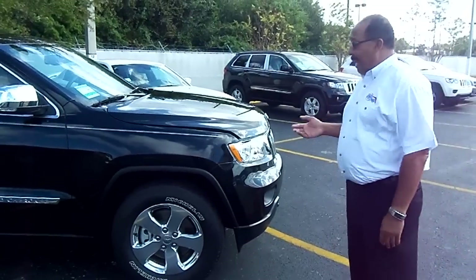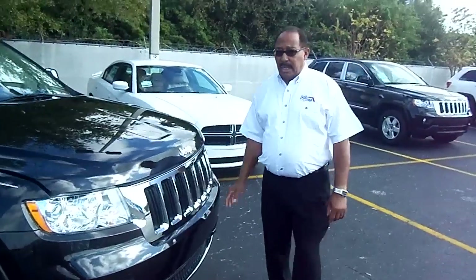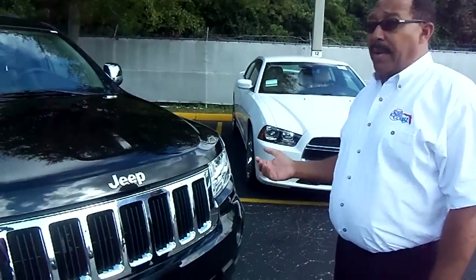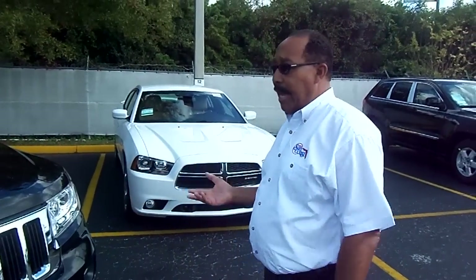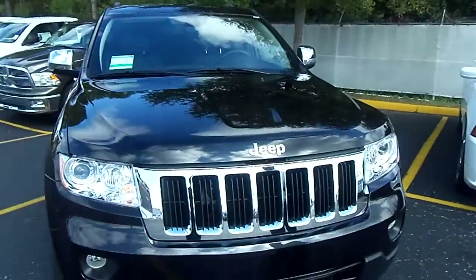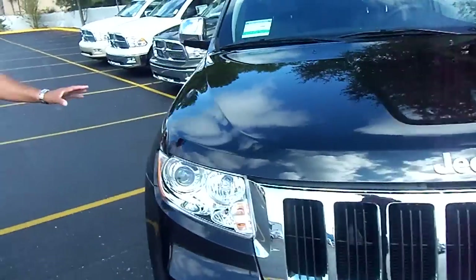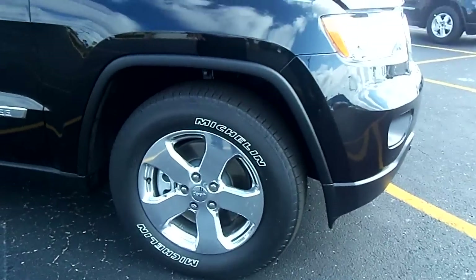It's available standard with the Pentastar V6 engine. It gets 290 horsepower and 23 miles to the gallon. It has an optional 5.7 Hemi engine that has a new unique feature called MDS. It drops down to a 4-cylinder to give you the best mileage of a V8 engine, up to 20 miles per gallon. It also has standard 18-inch wheels, with availability of 20-inch wheels if you like.